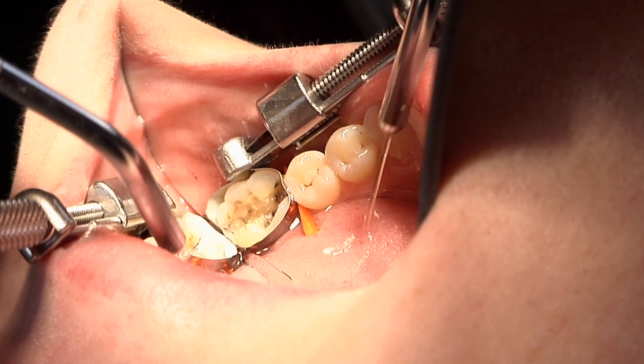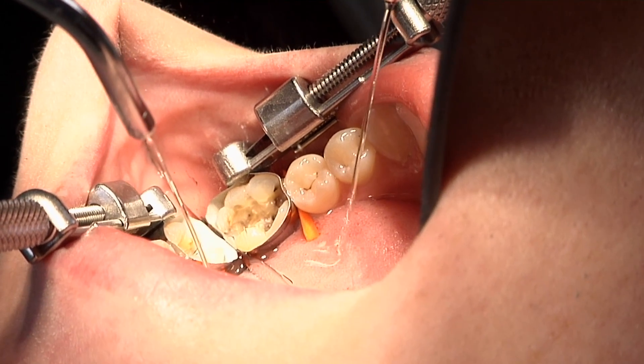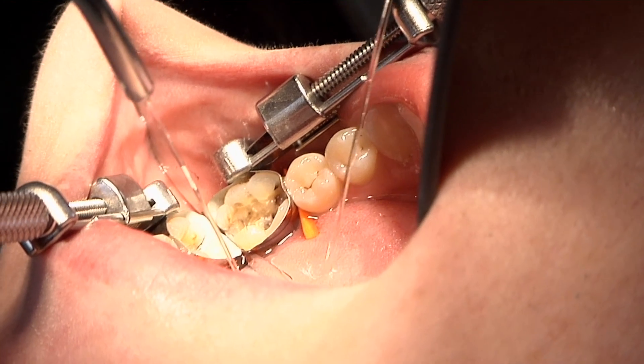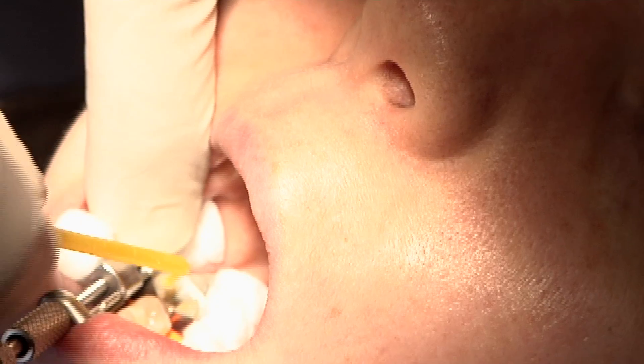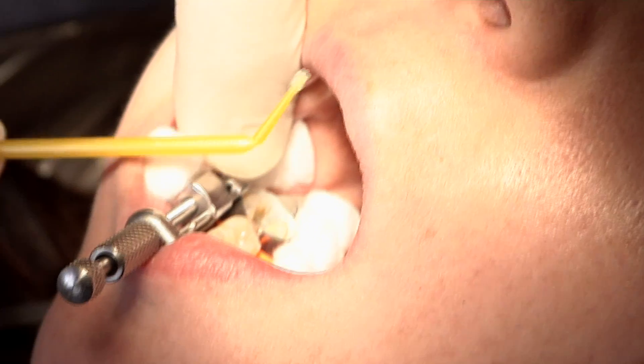The purpose of the product is that while you're putting the filling in, there's no contamination. If you get contamination of the filling, you'll have to repeat the procedure — that's etching, adhesive, and composite.